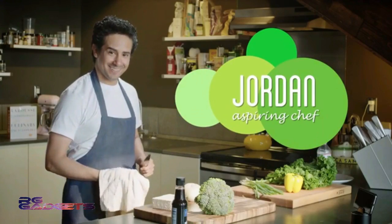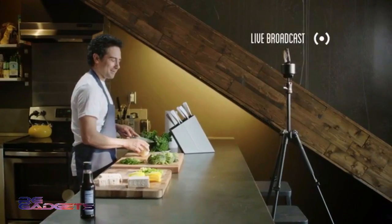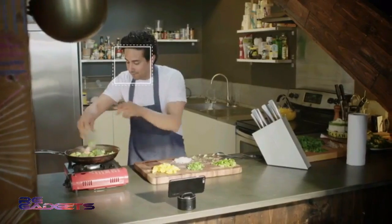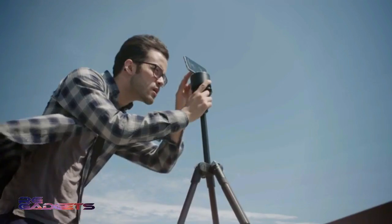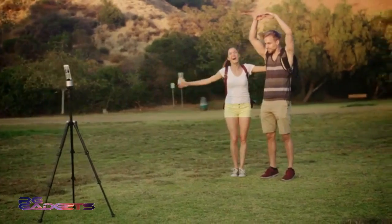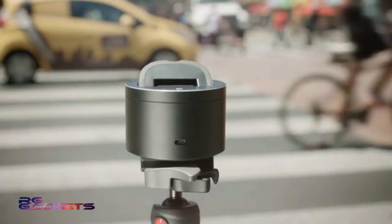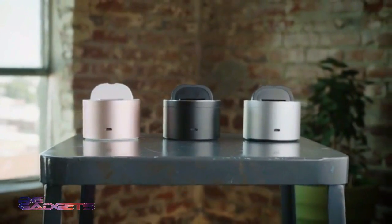Jordan is an aspiring chef who dreams of one day having his own cooking show. He loves broadcasting live on social media. And when he's sharing tutorials with the world through his website, PicBot helps him work uninterrupted so he can do what he does best: teach people how to create delicious food. Your unique experiences are important, and PicBot allows you to capture these memories. With PicBot, live your passions and never miss a moment.